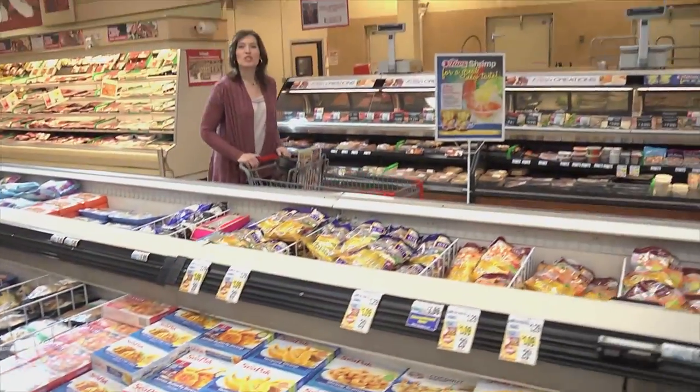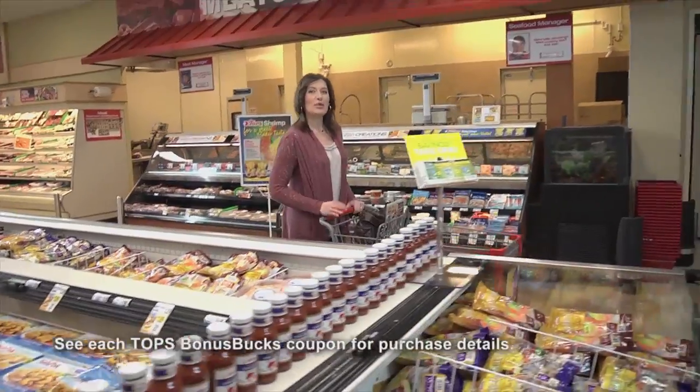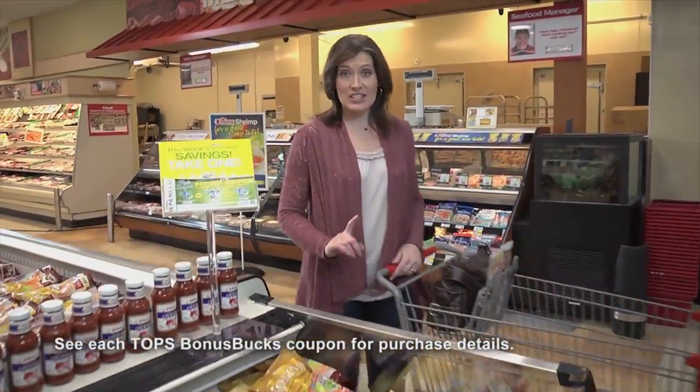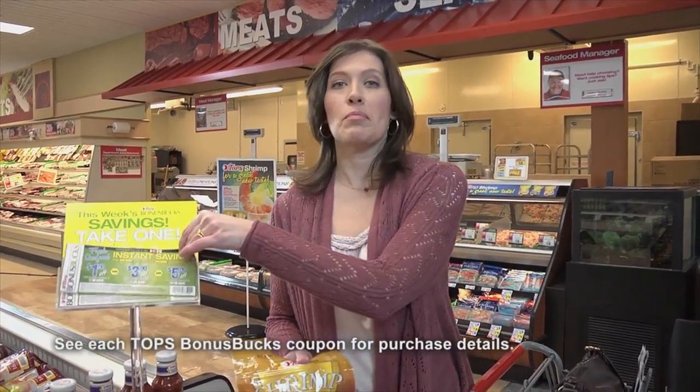Keep your eyes open for Topps Bonus Bucks throughout the store. They're special deals that give you instant discounts. This week it's seafood — the more you buy, the bigger the discount.